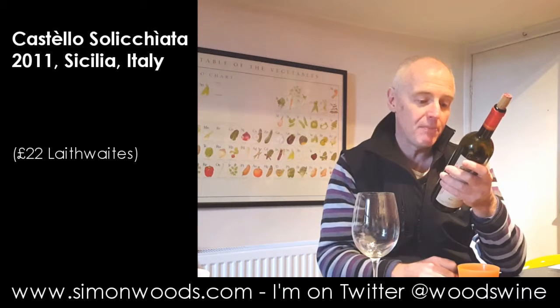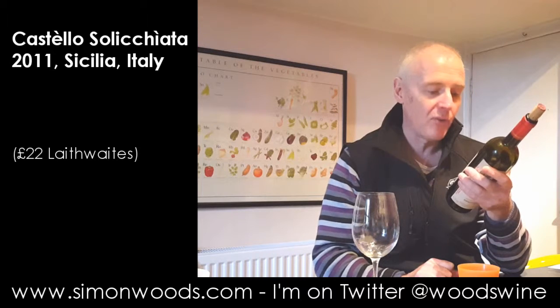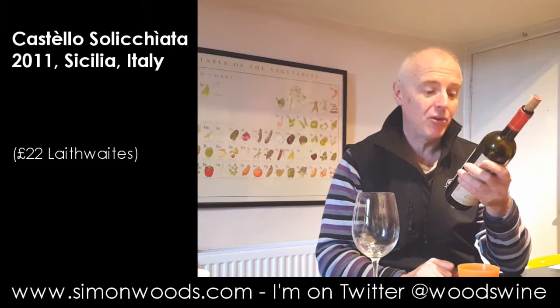In 1855, the Baron Felice Spitalere of Muglia planted Bordeaux grape varieties — Cabernet Franc, Merlot, Cabernet Sauvignon — in his estate called Solicchiata, just on the volcano Etna, on the classic black volcanic sands, soil and dry stone walls.